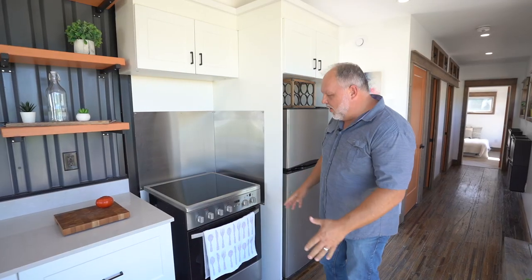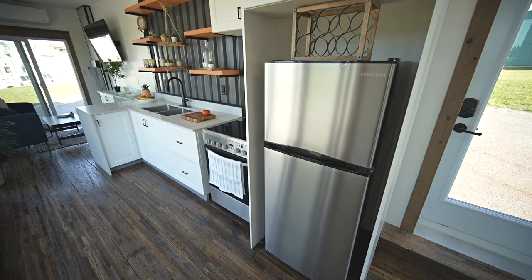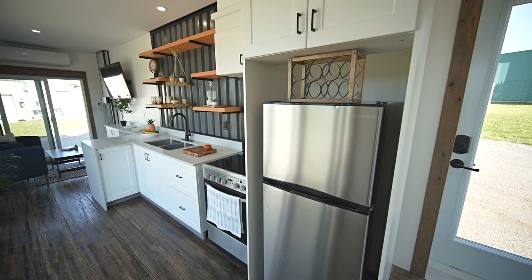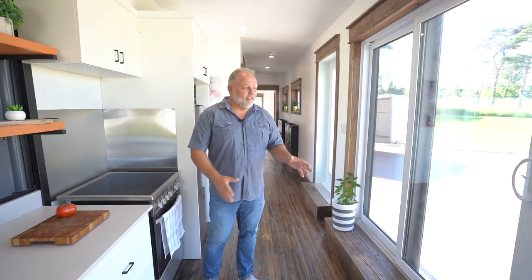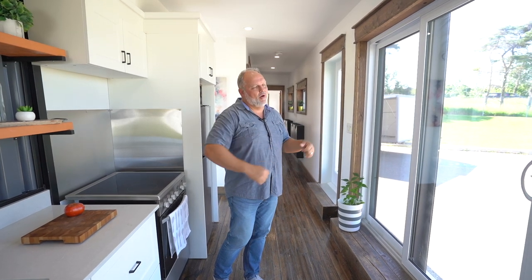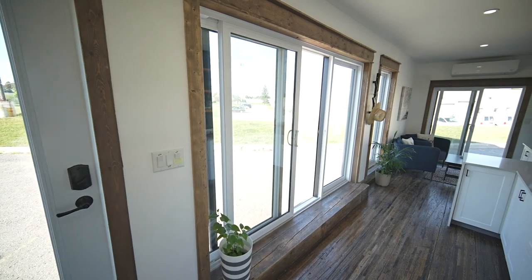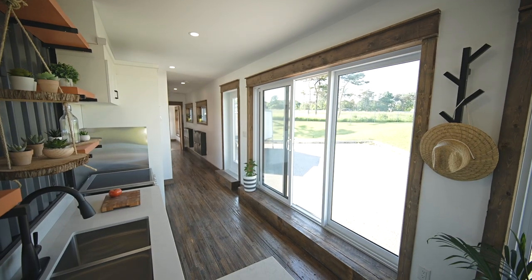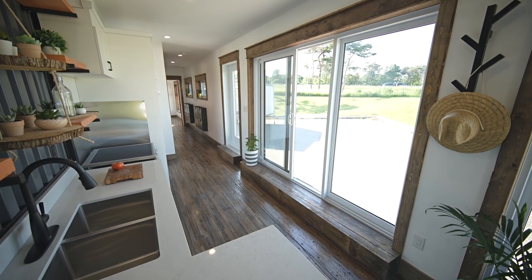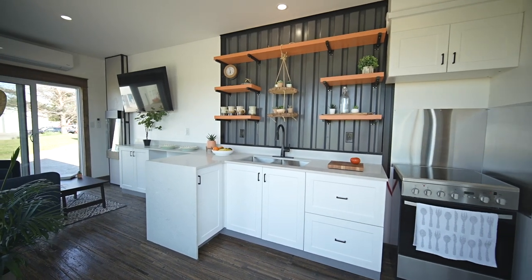The kitchen is well appointed with a stainless steel range, stainless steel fridge, and flexible microwave placement options. A large picture window style patio door opens the kitchen up — even in eight and a half feet of width, the feeling of openness is amazing. On warmer days with all the openings in the home, you get incredible airflow and a real inside-out feel.